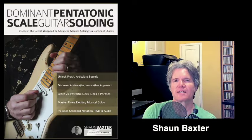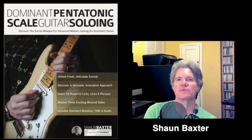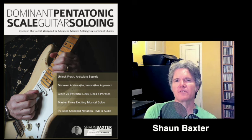Hello, my name is Sean Baxter and I'd like to tell you about my new book, which is devoted to a very important scale that most guitar players have never heard of.